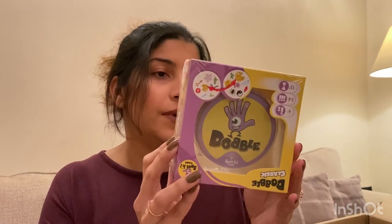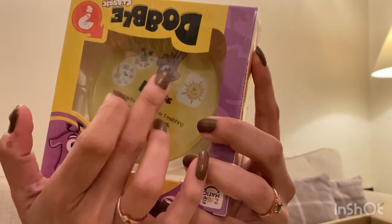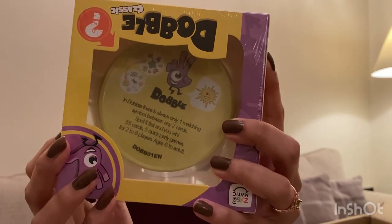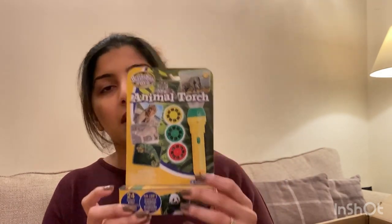The next set of stocking stuffers are from Amazon. The first one is Dobble — I got it for six pounds. It's a very famous card game where there's always only one matching symbol between any two cards, and that's how you play it. It's a card game for two to eight players, and yes, six pounds from Amazon.